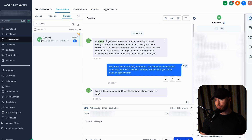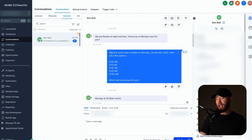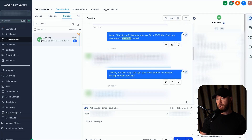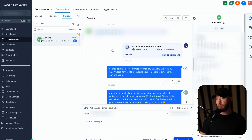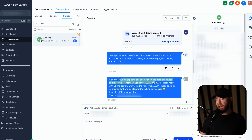Here's a live conversation: this person visited our client's website, interested in getting a quote on a remodel, looking to have a fiberglass bath shower combo removed and a walk-in shower installed. The AI responded — 'Hey there, we're definitely interested. Let's schedule a consultation to discuss this. We are flexible on date and time.' The AI read the client's calendar and gave them times to pick. Monday at 10 a.m. works — great, I'll book for Monday. Could you please provide your full name? That person gave their full name, address, and even their cell phone number. After getting the email address, the AI confirmed: 'Your initial phone call consultation has been scheduled and reserved.' The client never talked to this person and now we have a booked appointment.